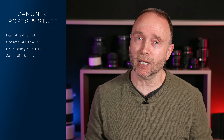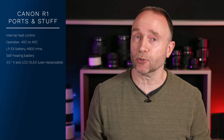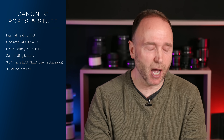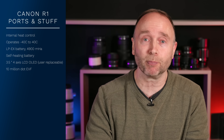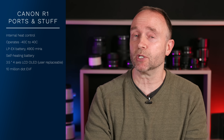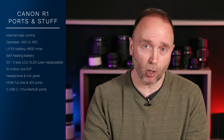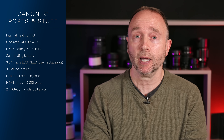On the back of the camera is a 3.5-inch 4-axis LCD. The EVF — take that, Sony — is a 10 million dot EVF at 120Hz blackout-free. In terms of ports, it has a headphone jack and a microphone jack. It has a full-size HDMI slot — and it also has an SDI port. There are also two USB ports, one of which is a Thunderbolt port, allowing quick data offload without removing cards.